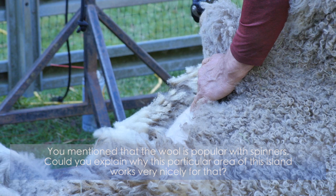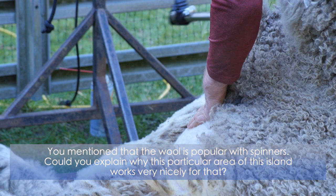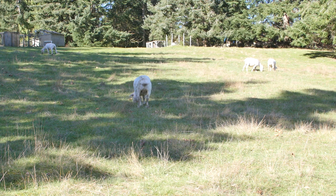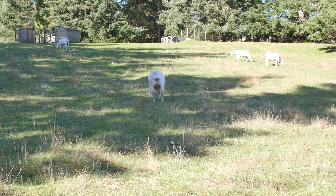You mentioned the wool is popular with spinners — could you explain why this island works really nicely for that breed? Well, this is an island that doesn't have a great deal of pasture and a lot of it's hilly, but it's very suitable for sheep. We have enough rain that we have grass year round in a normal year. There are many things you couldn't do on this land — you can't grow vegetables everywhere — so this makes good use of the land. And the sheep are happy in woodland too; it gives them shelter, so you don't need to provide much protection for them in winter.